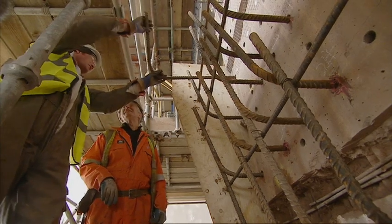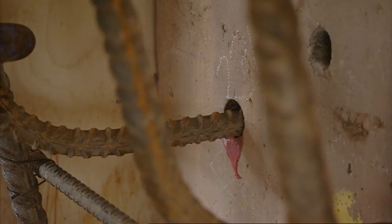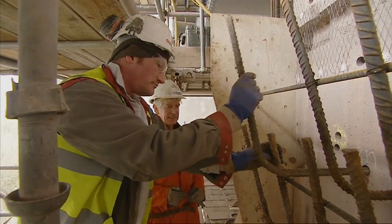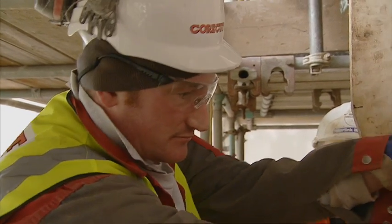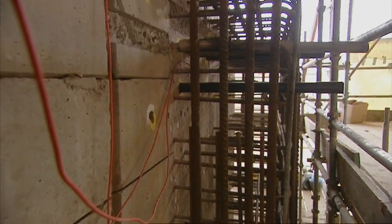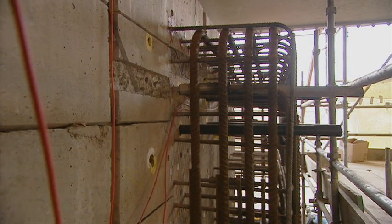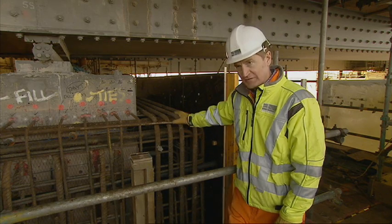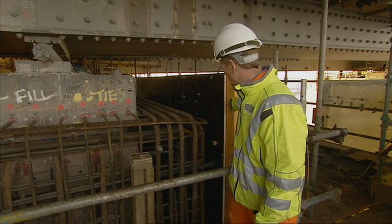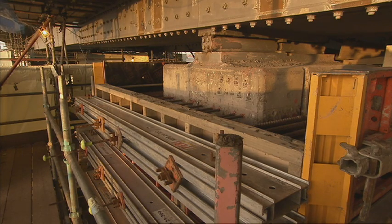This is a pier on the south side of the river and at this stage we're installing the reinforcement to build out a new corbel — this ledge of concrete — which will form the plinth to put the temporary jacks on to jack up the bridge. The reinforcement cage is in and what we're doing is putting in shuttering around the outside to hold the concrete which will be poured in.